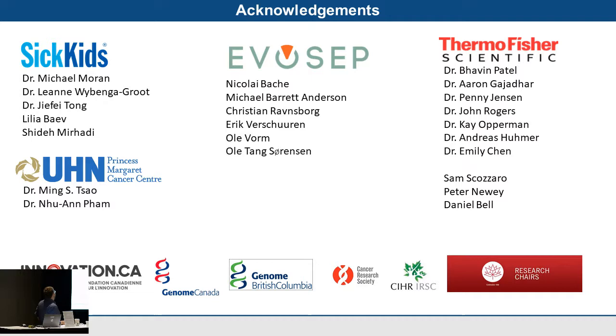That's a brief insight into what we're working on at the SickKids facility. I'd like to thank Dr. Michael Moran and Dr. Leann Wadenga's group and Dr. Gefei Tong for help generating the project and samples; our collaborators at UHN, Dr. Ming Tsao and Dr. Nowlan Savage Fan who generated the mouse xenograft models; the folks at Evosep for working with us and helping with our publication; and our collaborators at Thermo Fisher for helping with SureQuant development and giving us early access, as well as our service engineers for keeping our machines running.